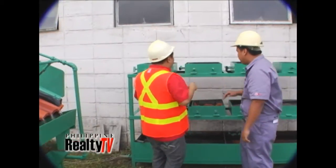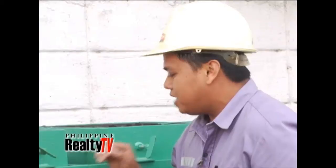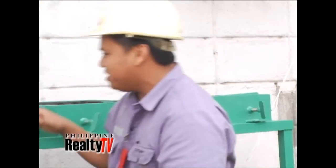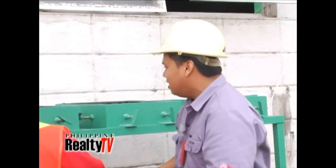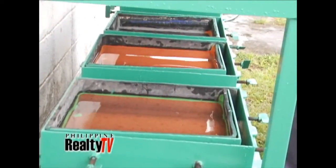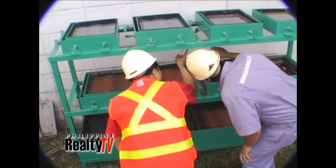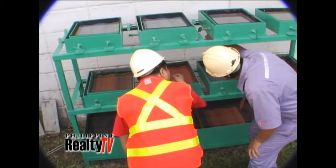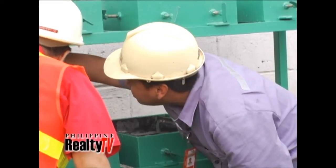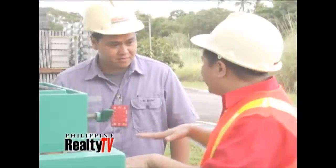This is the permeability test. We submerge the tiles sa tubig — naka-submerge yung tiles mismo. You can see on the top portion that it's been submerged around 50 millimeters. Then if you look beneath, meron siyang mga leaks check — and you can see it's almost dry. Satisfied na ako sa water test.